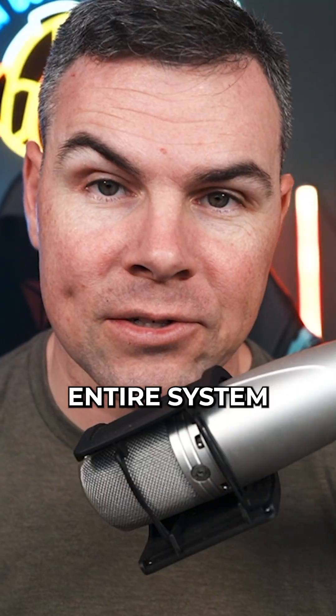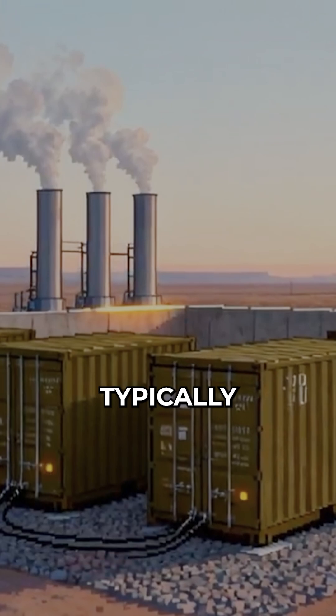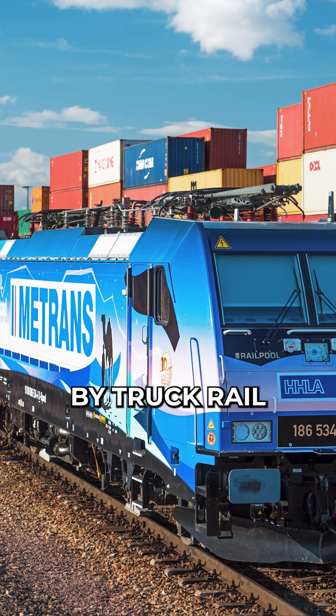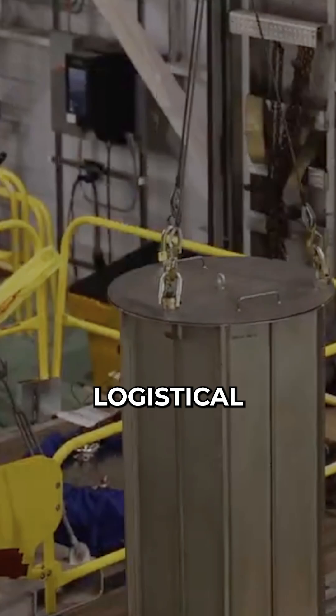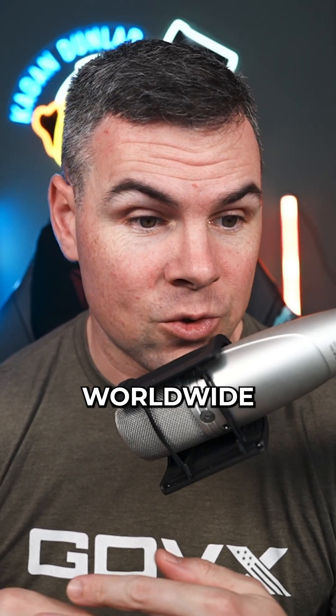Anyway, the entire system is ultimately designed to fit into a standard shipping container — typically four 20-foot containers — which is going to make it transportable by truck, rail, ship, or aircraft. It's going to be able to provide reliable power for years without refueling, which is going to address a major logistical vulnerability that the United States has at bases worldwide.